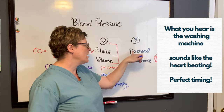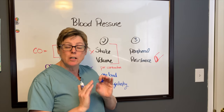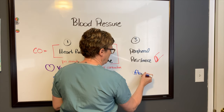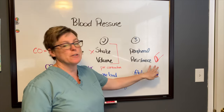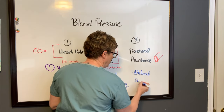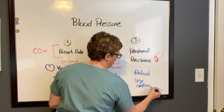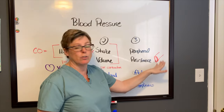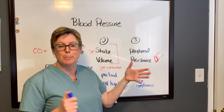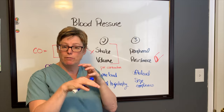Factors that influence peripheral resistance relate to afterload — this is the pressure that the heart needs to generate in order to pump blood out. This involves vessel size and how willing the vessel is to accept blood — in other words, how compliant it is. There are many diseases that create compliance issues; atherosclerosis is a common one, where plaque in the vessels makes them more rigid so they don't have the stretch capacity to accommodate fluid.